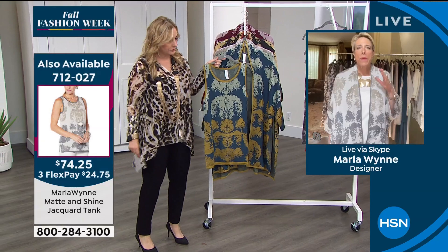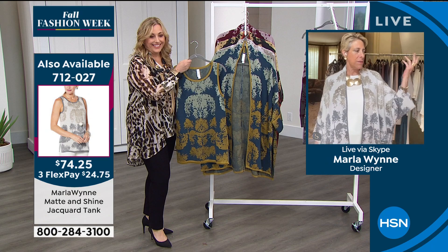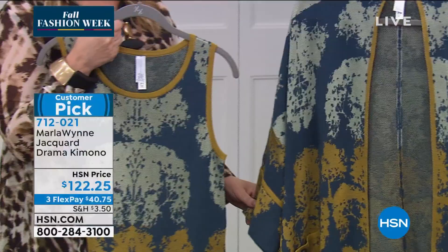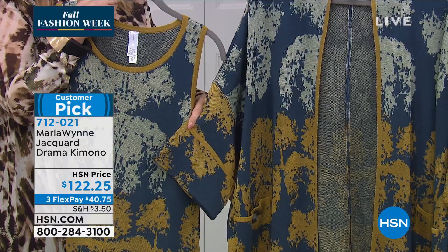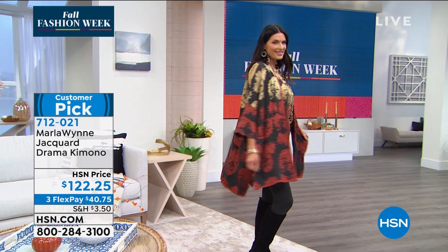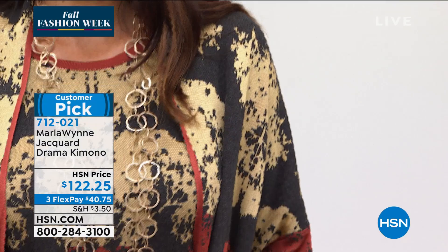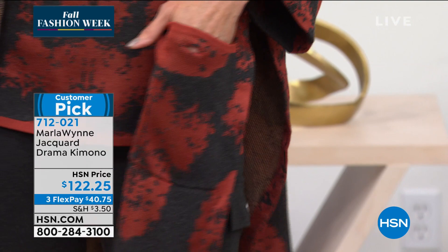Marla has been making drama kimonos forever. She jokes the models must wonder if she'll ever stop — and the answer is no, because they sell and the reviews are so great. One reviewer says this Jacquard drama kimono is beyond beautiful; she normally wears an extra large but in the drama kimono she goes down a size. The piece is cozy, the drape is fabulous, and the pattern design is incredible. It even makes you look thinner — especially great for this broad-shouldered reviewer who says ladies should get this one while they can.